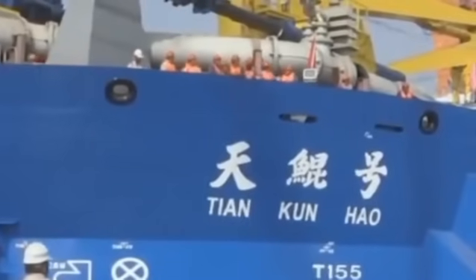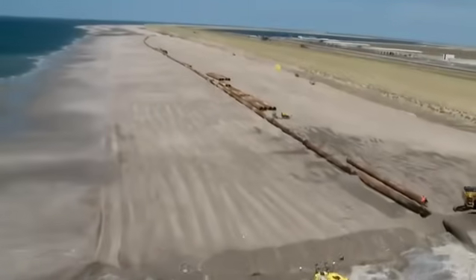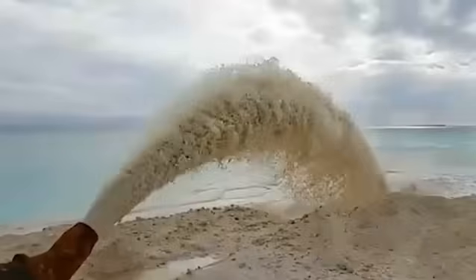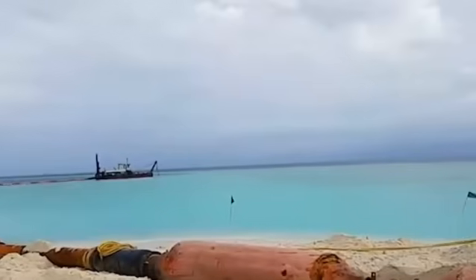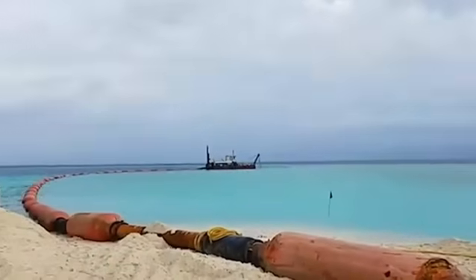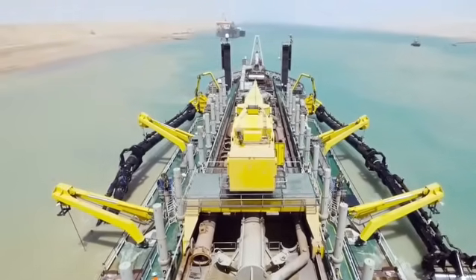To give you an idea, it can fill a complete Olympic pool in just 20 minutes. The Tian Kun Hao sucks up sand, mud, and rock from the seabed and pumps them through pipelines to create new land. It has been instrumental in China's artificial island construction projects in the South China Sea, expanding ports and creating new industrial zones. The ship cost approximately $170 million and was launched in 2017, and its ability to create land where only sea existed has made it a powerful geopolitical tool, allowing China to physically expand its territory and create strategic bases in international waters.